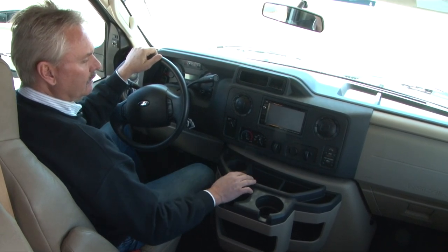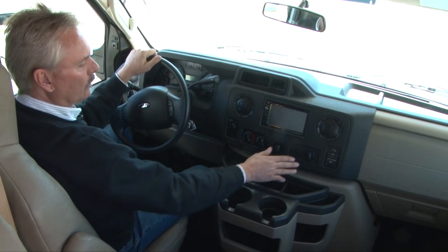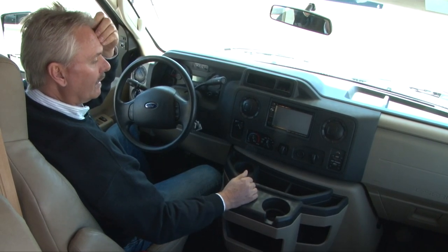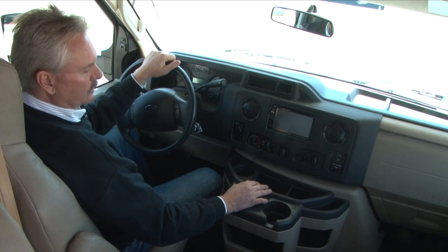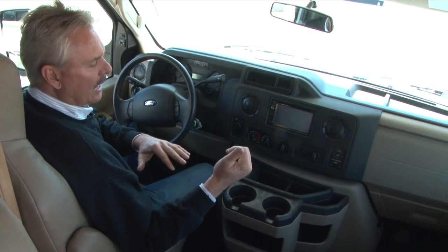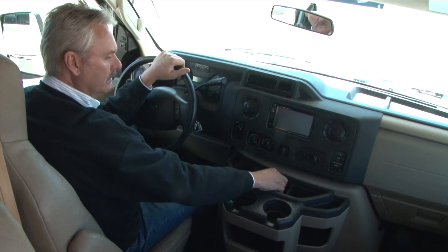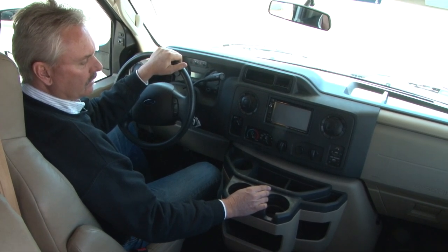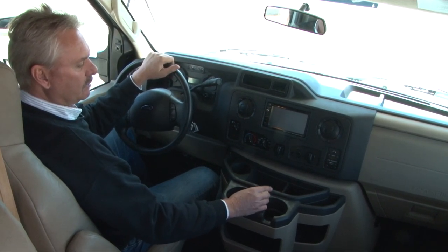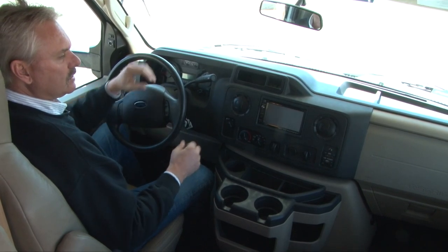There are a couple of outlets up here if you want to charge phones or whatever. You just don't want to try to charge a big device — they're only about a 5-amp fuse and these outlets are connected to your car battery, so you don't want to run that down. It's fine to use for charging phones, etc. You have one car battery and two house batteries, so everything in the house will run off the batteries with the exception of the air conditioner and the microwave. We also include a level in each unit so you can make sure you're close to level — you have to be level for the refrigerator so the fluids can circulate and it doesn't overheat and stop working.